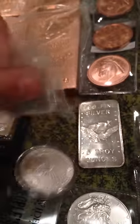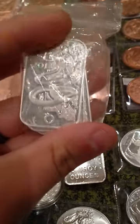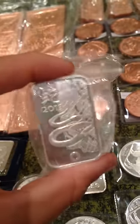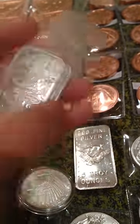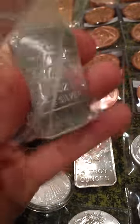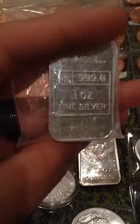I got three one ounce bars from Rand Refinery, and these are the Year of the Snake. These were actually my very first silver purchase — I got three of those in there. They're great little bars, good starters. I like the little serial number on the bottom. It looks awesome.